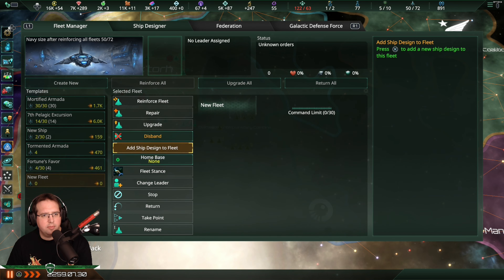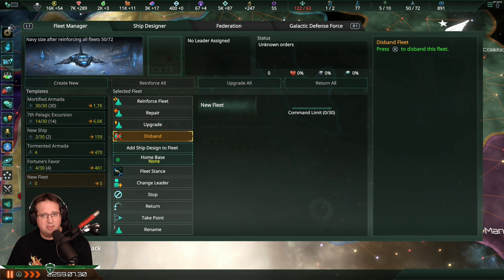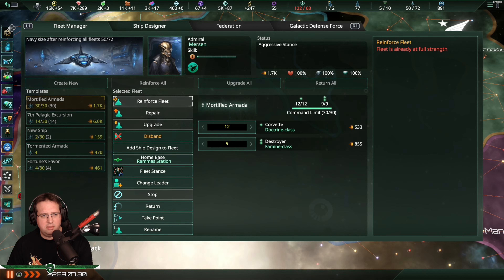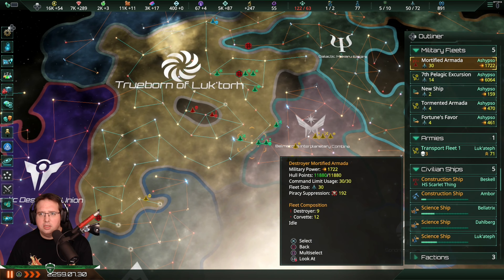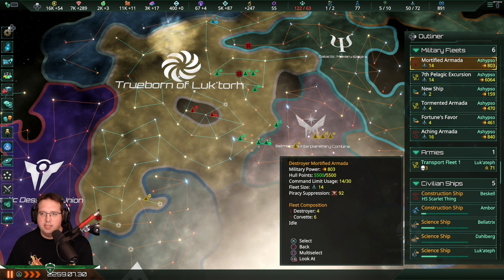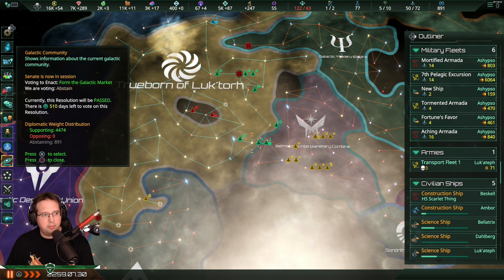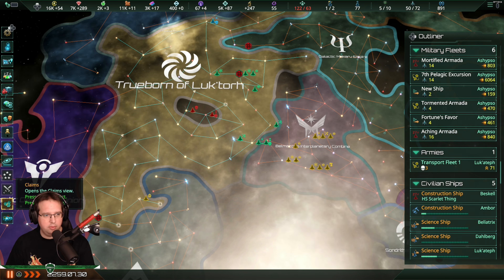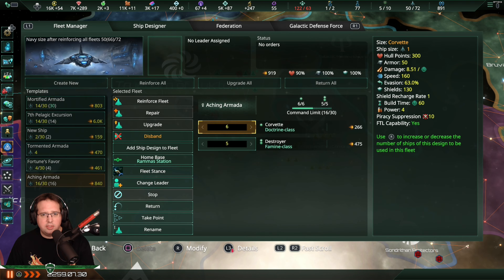Let's make a new one. Wait, did they just call it 'new fleet'? You know what, let's do something else. If I split you - yeah, you see how we now have in the upper left corner the Immortified and the Aching Armada? Far better than just 'new fleet.' I like that you can name them, don't get me wrong, but I really prefer it when it's like this.